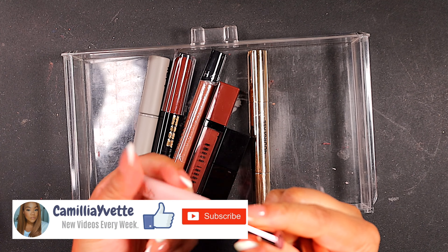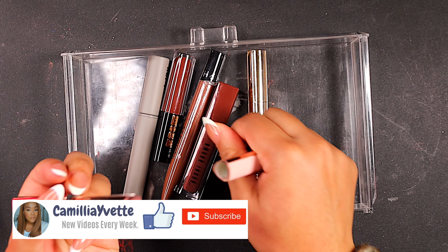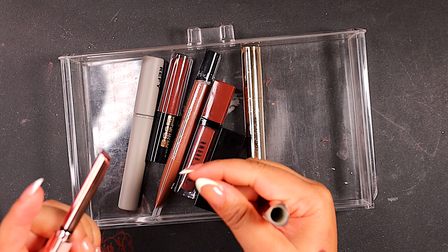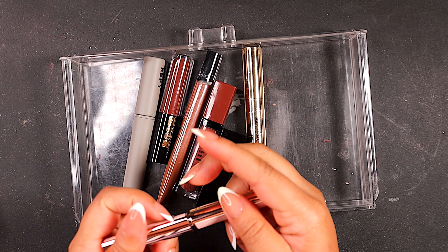Like I always say, don't be trying to count because you ain't going to guess. Just guess how unhinged you think I became and got all these lip products.